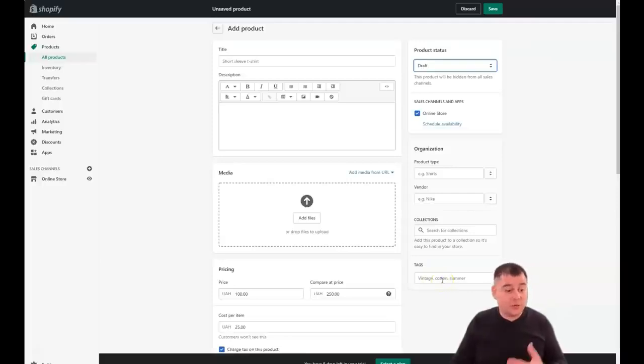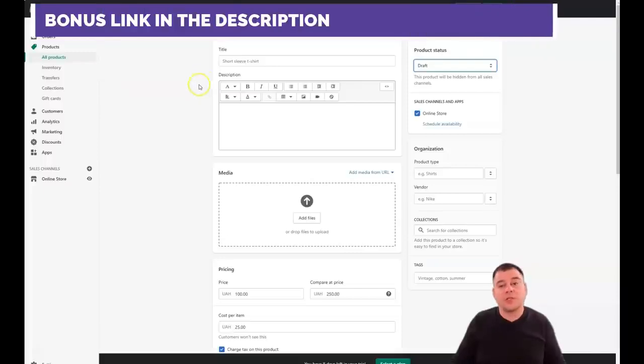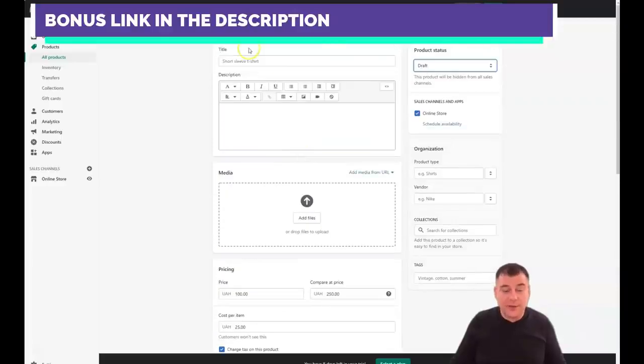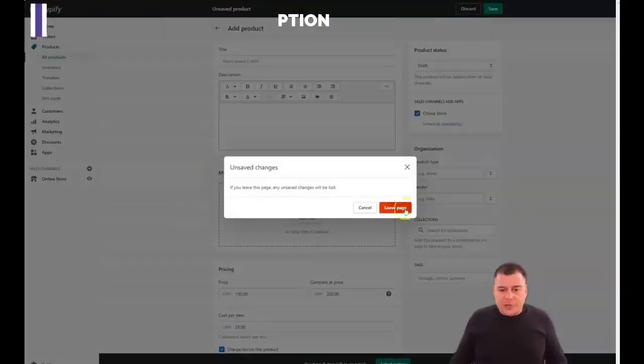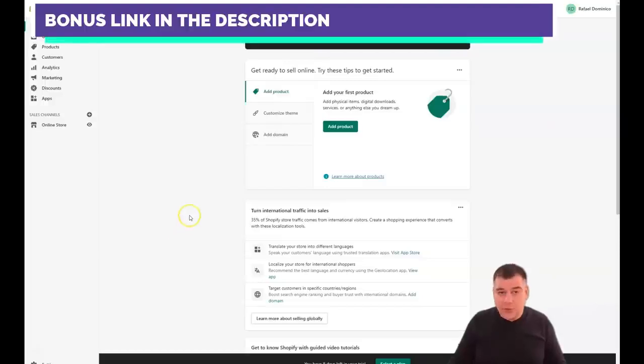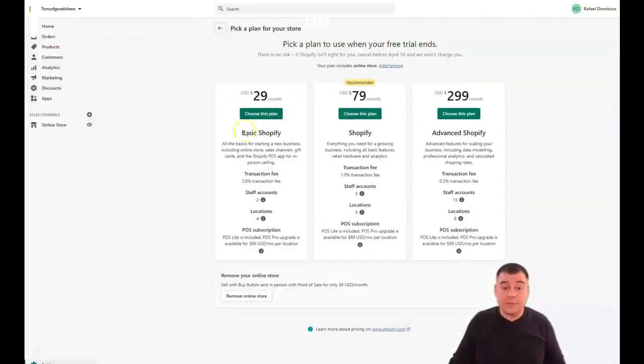You can add products to all collections so they're easy to find in your store. Tags are important because SEO is a critical part of your business — you want your products to be visible to new customers in search engines. I've highlighted all the main things you need to do: add a product, customize your theme, and add a domain. When everything is ready, select a plan. I recommend the $29/month Basic plan if you're just starting out.